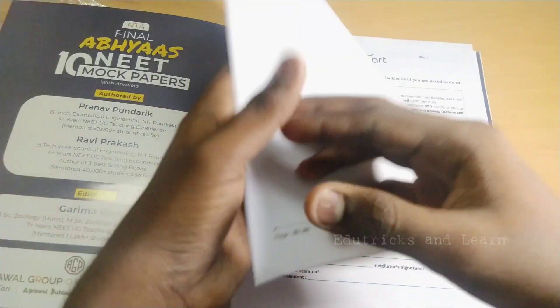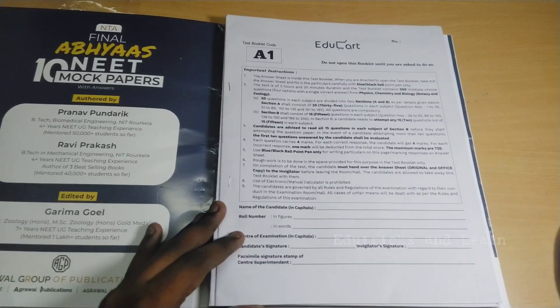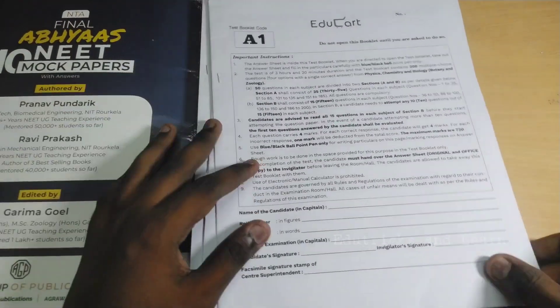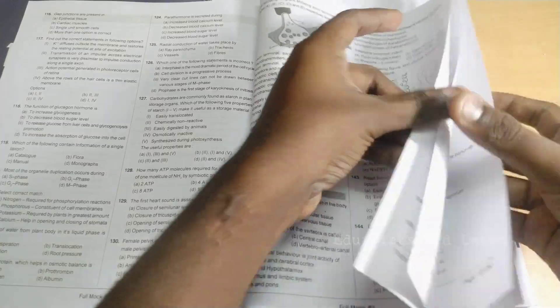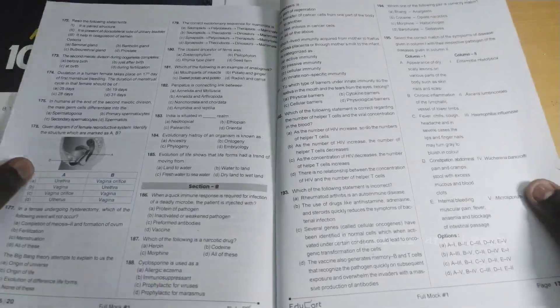Inside, the format is very similar to the actual NEET question paper — they've given rules and regulations on the first page just like the real NEET paper. Inside, Physics has a separate section, with Section A and Section B. Chemistry also follows Section A and Section B, and Zoology and Botany likewise follow Section A and Section B.